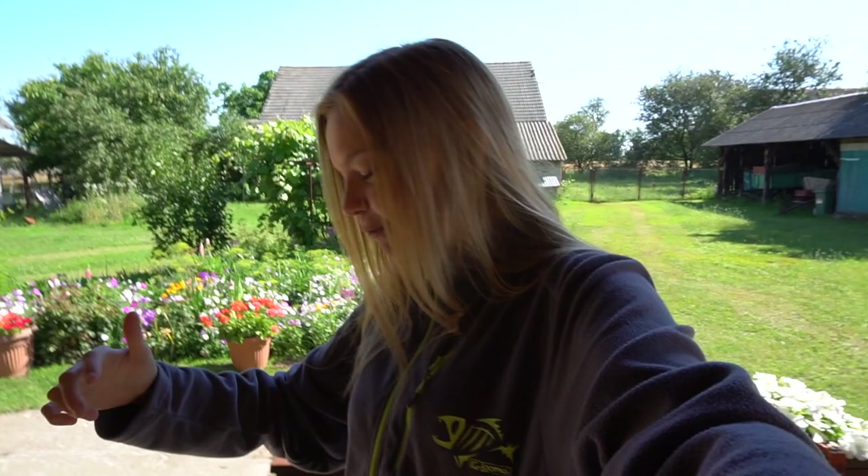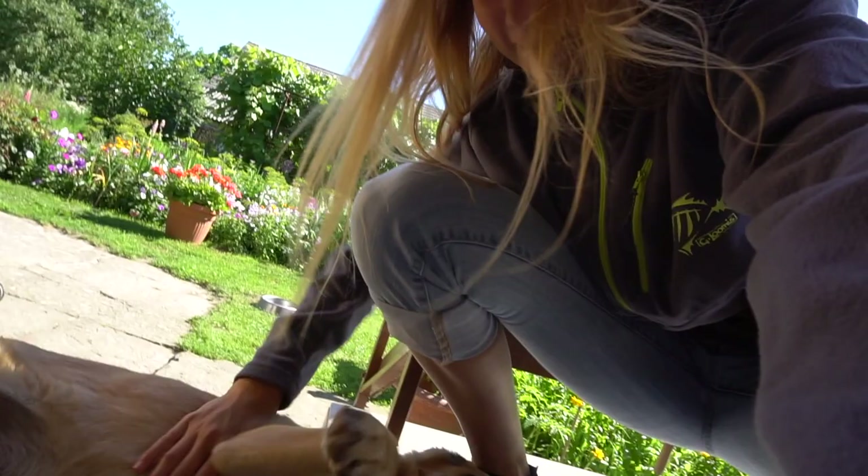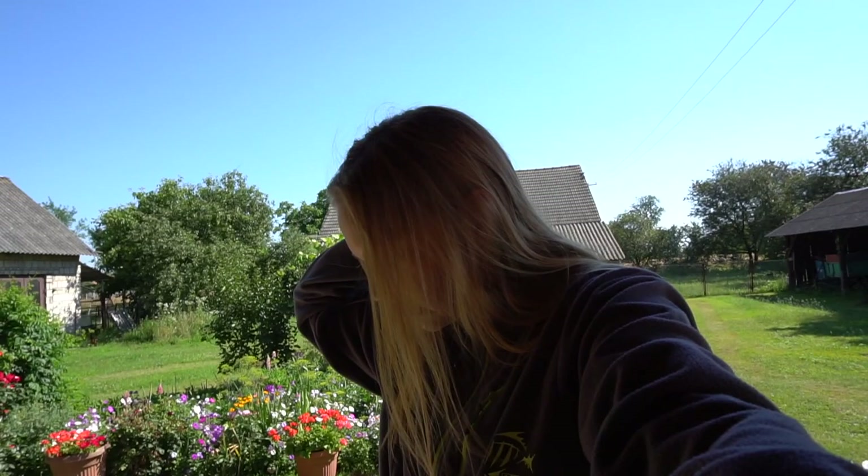Hey guys, how are you doing? Hope you're having a great day. Day two here in Poland. I finally picked up the camera — it's pretty early in the morning right now. I came over to my grandma's house across the fence to have some breakfast with her. I got our new puppy over here, you guys can see — a couple months old, I think he's three months old or so.